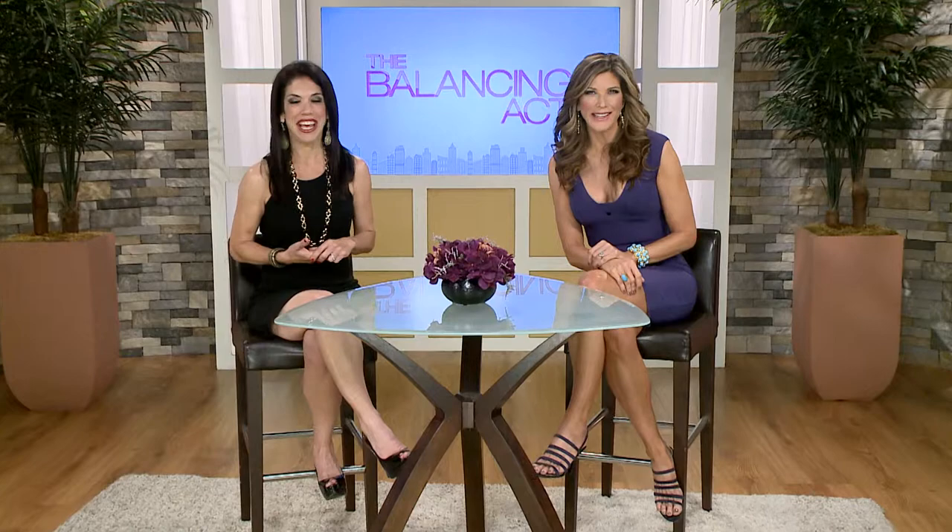Good morning everybody and welcome to The Balancing Act. We have a great show for you today. We're so glad you're here. I'm Julie Moran. And I'm Olga Villaverde.